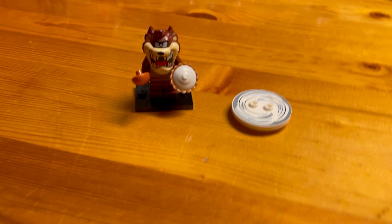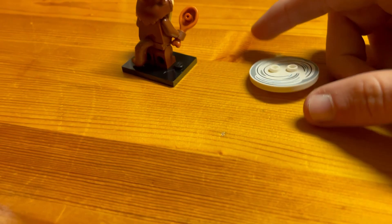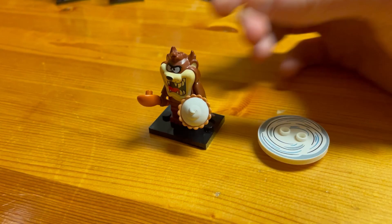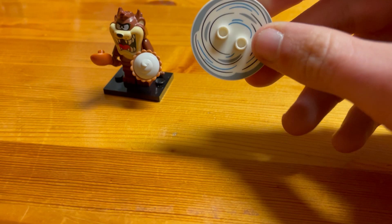Here we have the Tasmanian Devil. He's got a chicken leg in one hand and a pie in the other, a nice tail on the back, and a nice big head. He also came with a spinning top piece. To find the Tasmanian Devil, feel for the fidget tile, which is large, round, and flat — that's really all you need to feel for.